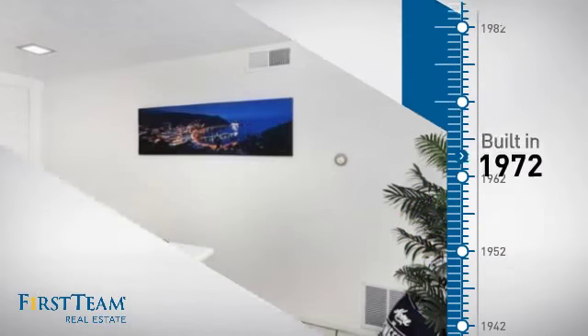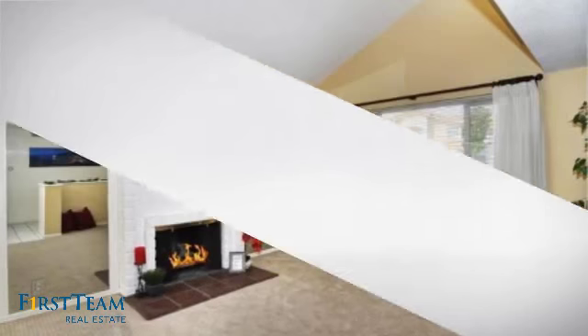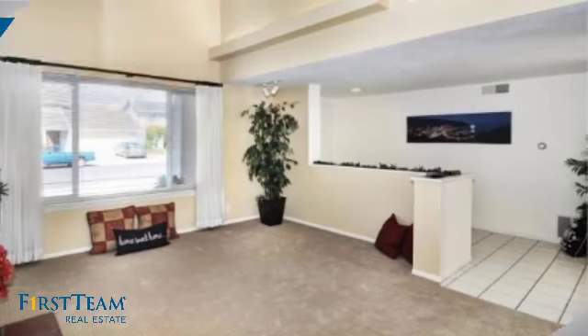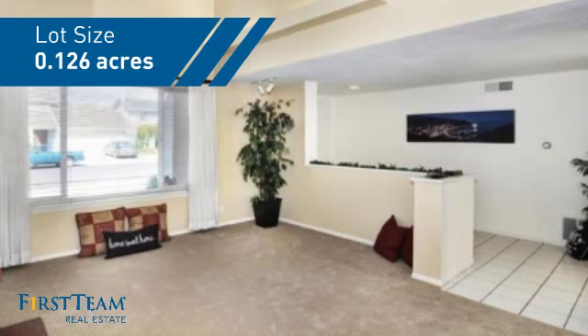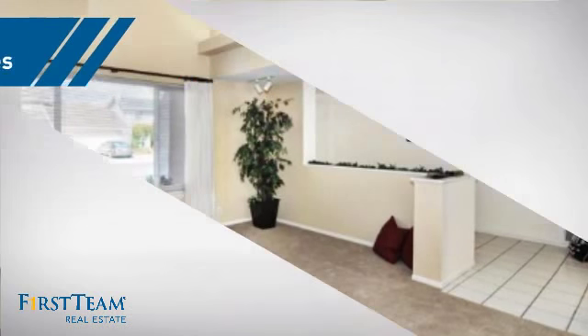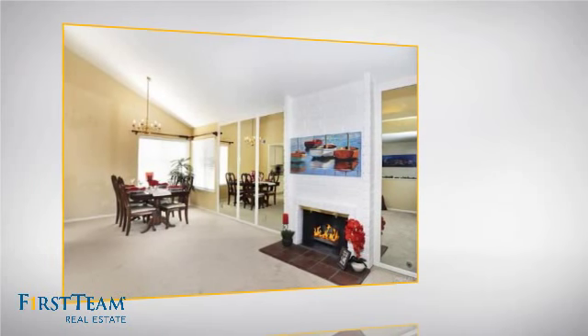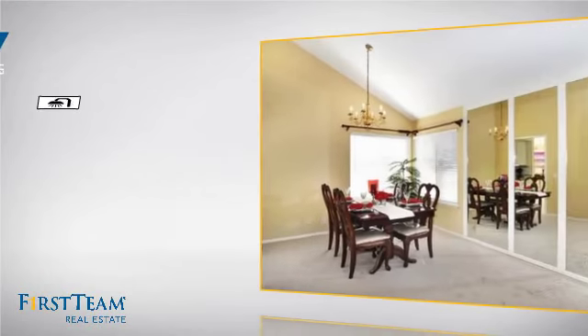This property was built in the early 70s and features over 2,600 square feet of space, giving you a spacious layout to play host or kick back and relax after a long day. Inside you'll find five bedrooms so everyone has a private space to come home to, as well as three full bathrooms.